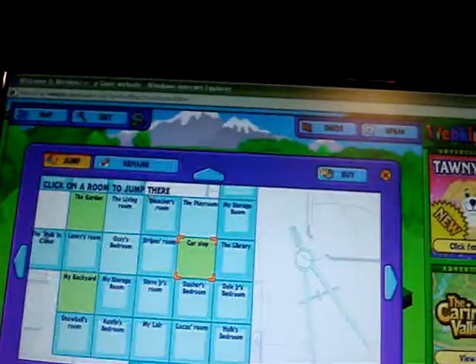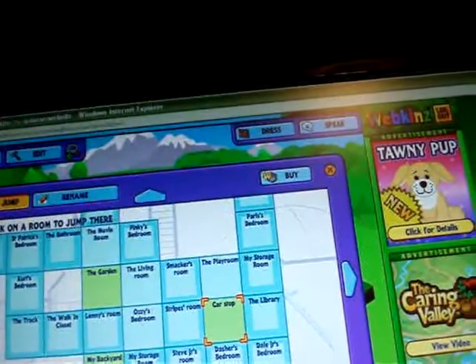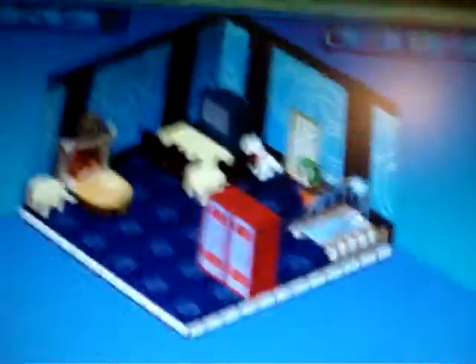I'm gonna show you a couple more rooms as quick as possible — my last two rooms. This is Zero's room. My Arctic Fox. This is Zero's room. Here's Zero right there. She's Zero. And then we're gonna go into St. Patrick's room. Gonna go see St. Paddy. There he is.